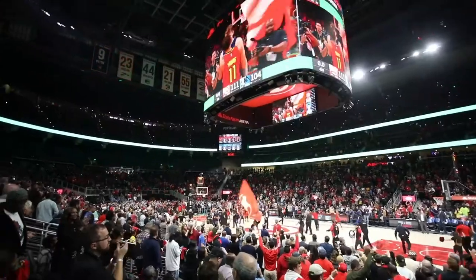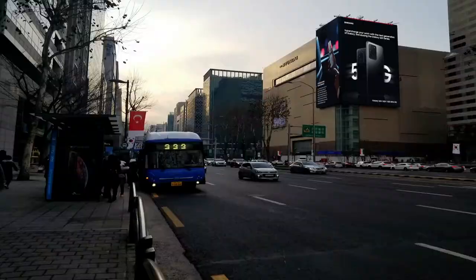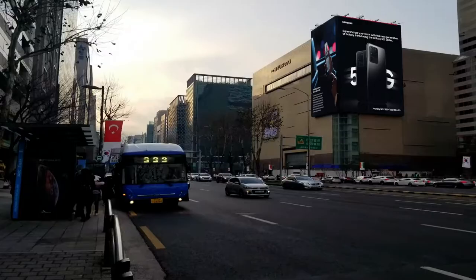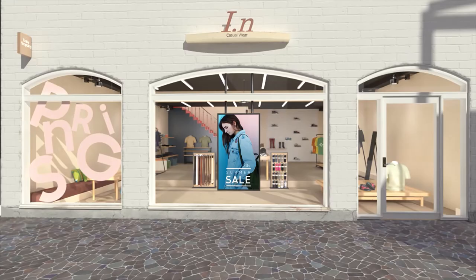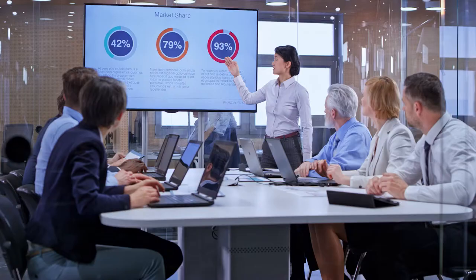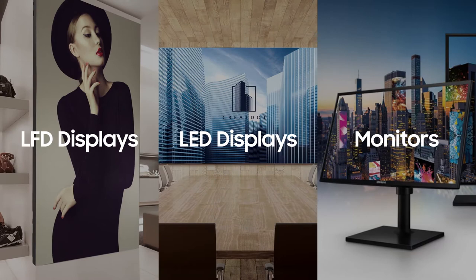Display technology has evolved in unimaginable ways. It's elevating customer experiences, showcasing brands as never before, and transforming how businesses operate. But what motivates people who make display buying decisions? We did some research to find out, focusing on three key categories: LFD displays, LED displays, and monitors, and six primary verticals.